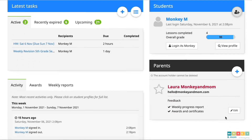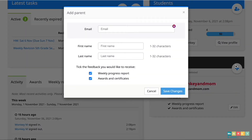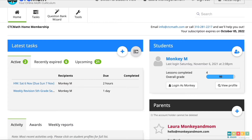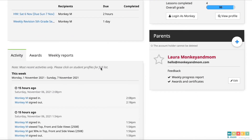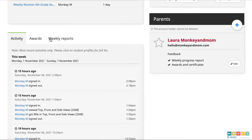Directly below students, you can find the parent section where you could add your spouse so they can check on the child's progress by having email updates every week. Under latest tasks, you can see everything that you've assigned to your children, like the active, expired or upcoming tasks. Using the little plus sign, you can quickly add tasks or revisions. Clicking on the list icon will let you manage the tasks you've already assigned. In the activity tab below, you can see a detailed timeline of your child's activity on CTC Math including how much time they spent on a certain topic. You can see their awards and weekly reports.